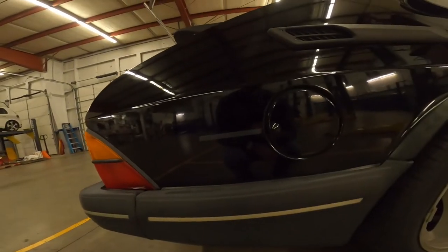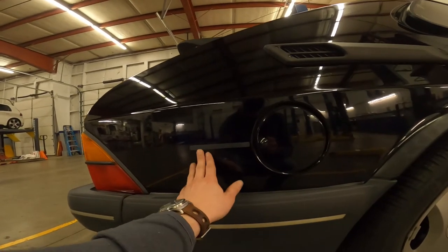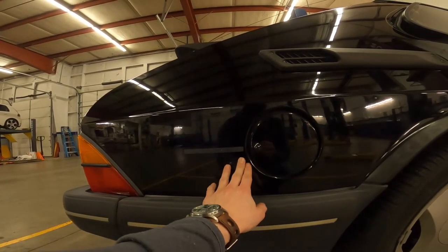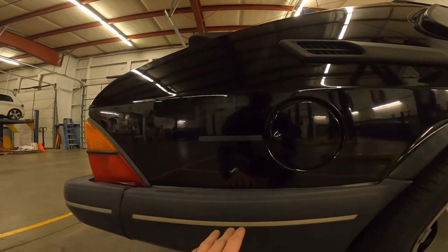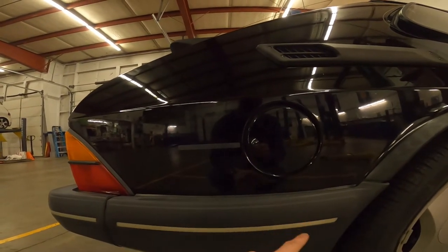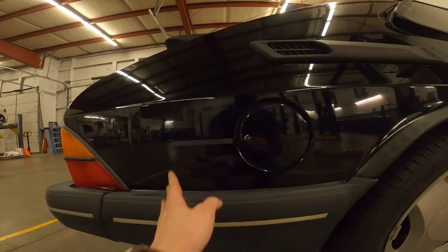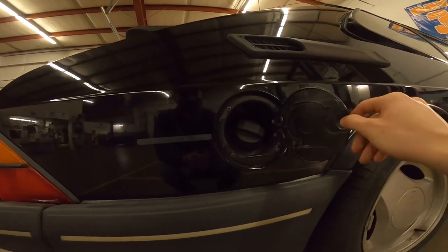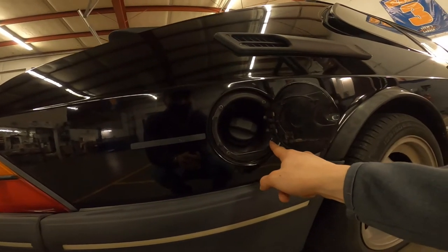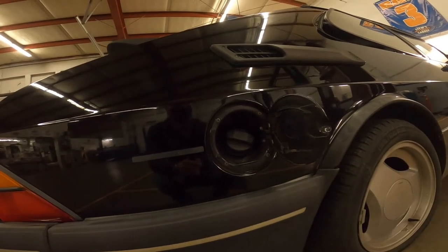All SPGs had the 'premium unleaded fuel only' sticker on the gas cap — normal 900 turbos would just be marked 'unleaded fuel only.' You can see this one's pretty worn but it is there. There's a small crack on the gas cap, so take note of that.